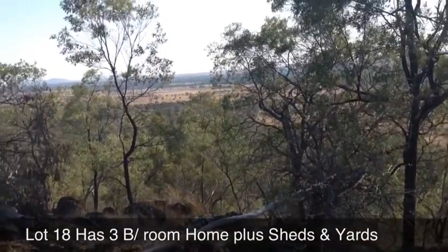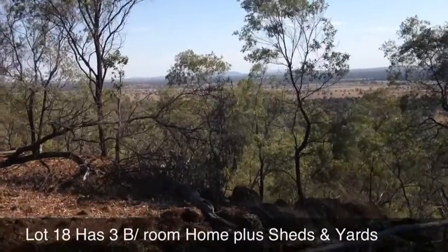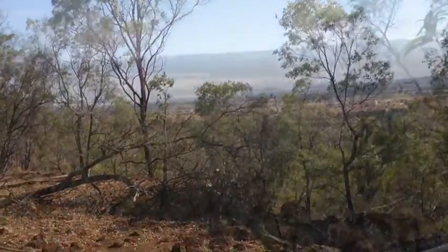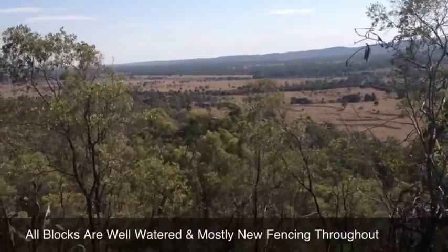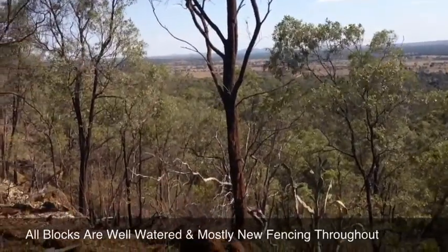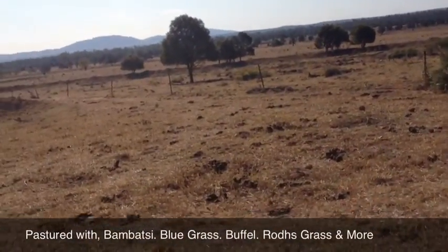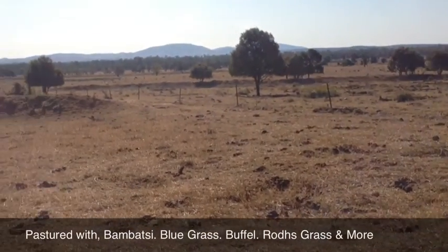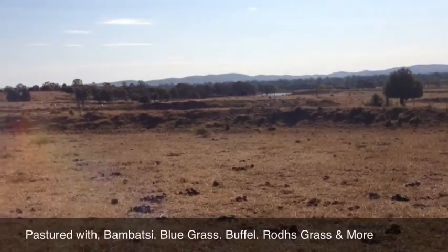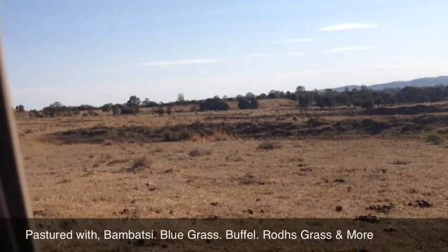I'll just do a pan back, looking back up over some of the blocks that are back up onto this table - and looking back down across those Don River flats and back into that Briglo softwood bottle tree country that we came up through before. Just looking back across some of this Bambatsi country, and also some area here where there's been contours put in to slow down the water and keep the moisture in the paddock.